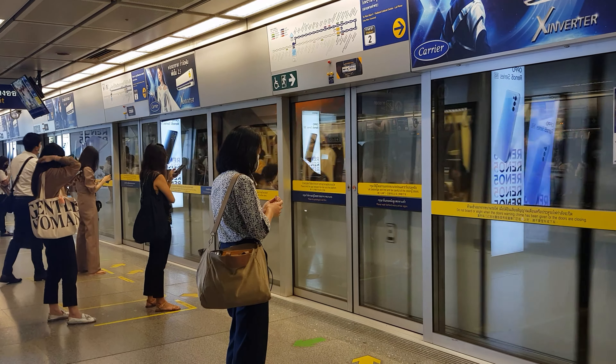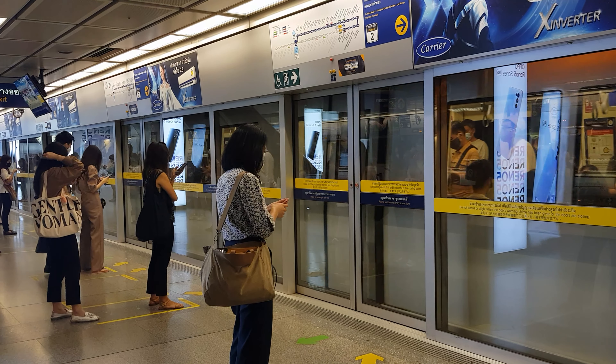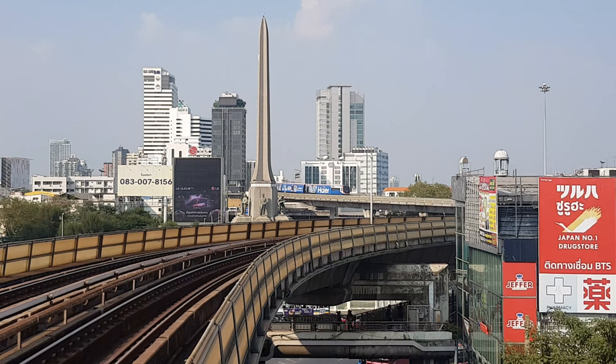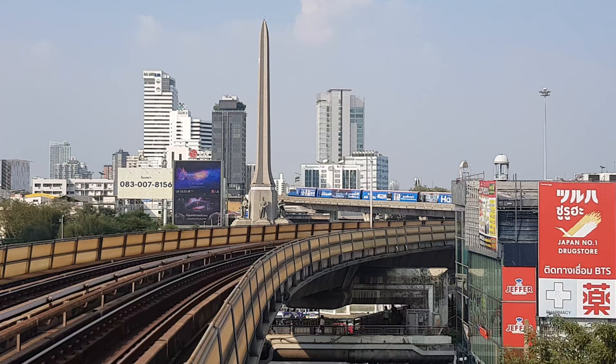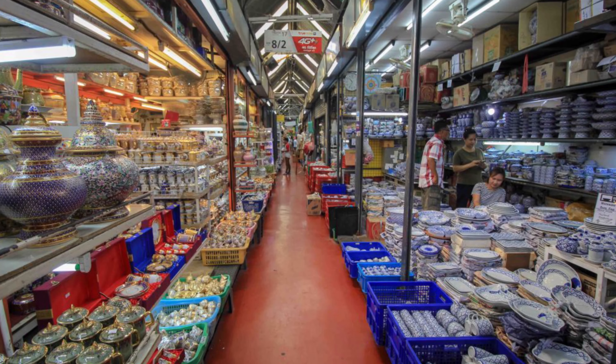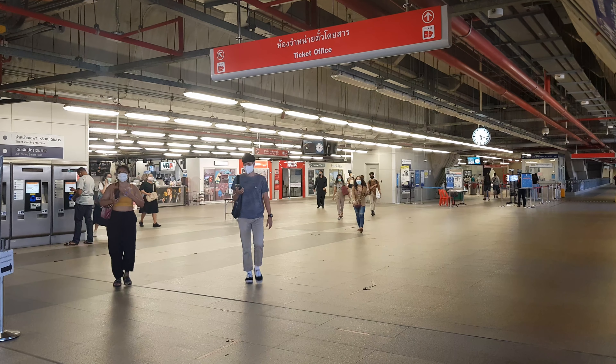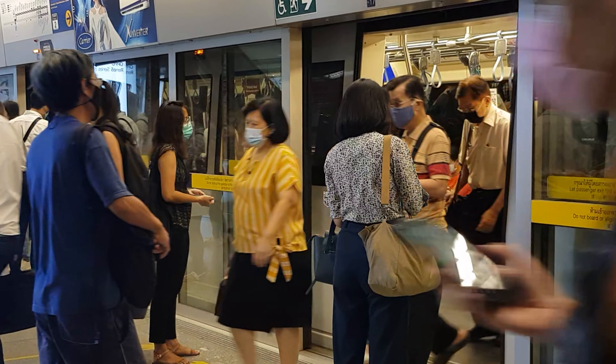Bangkok subway, known as the MRT, is one of the best ways to avoid Bangkok traffic when moving around the city. The MRT doesn't connect to as many popular tourist stops as the BTS, but it does connect to the BTS in a few important points, like the Jadajak Weekend Market, Sukhumvit Road, and the airport rail link.